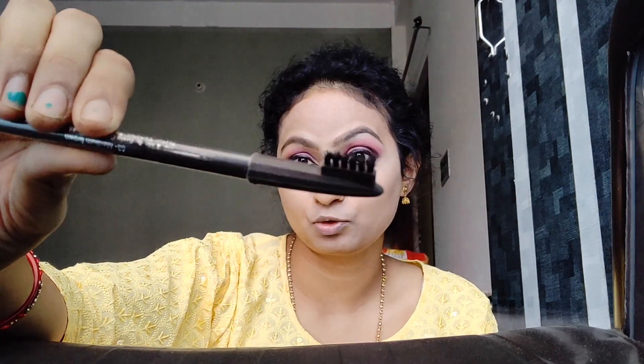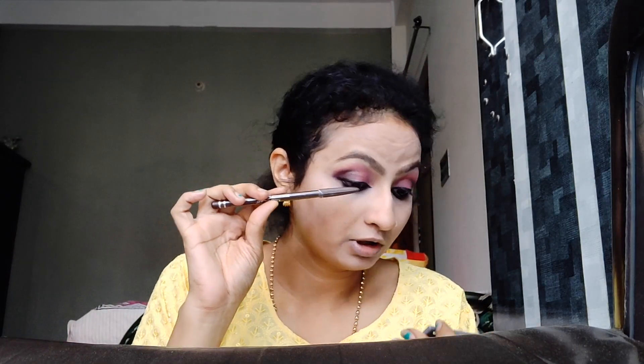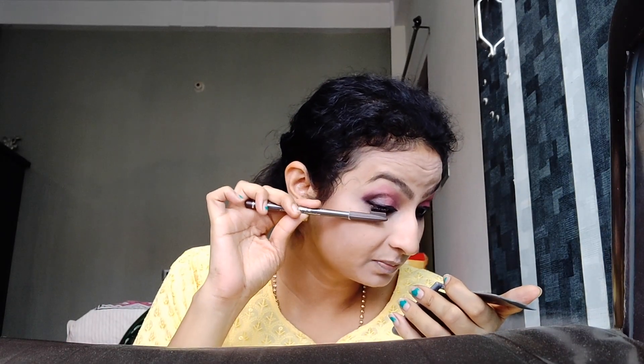Eye makeup is done. Now I am going to clean up nearby the eye, wherever any mess has happened. I will just clean it with the loose powder. The next product I am going to use is this Miss Clear Eyebrow Pencil in the shade medium brown. As I am not using mascara, I am going to take this same eyebrow pencil brush and lift my lashes up with it very gently.